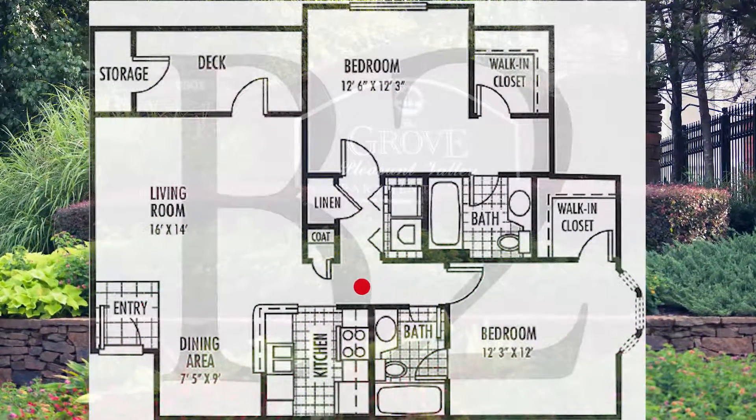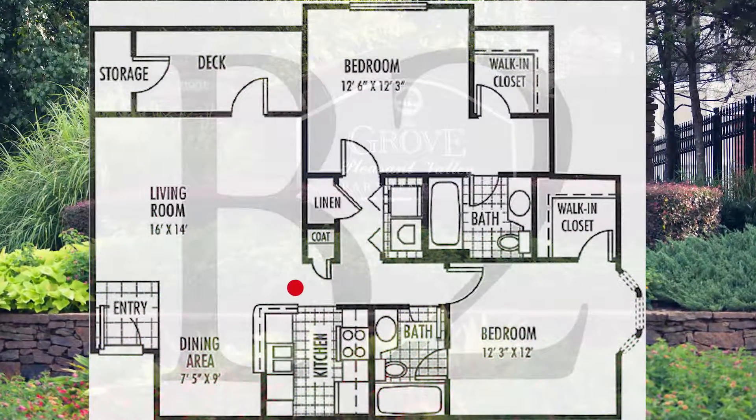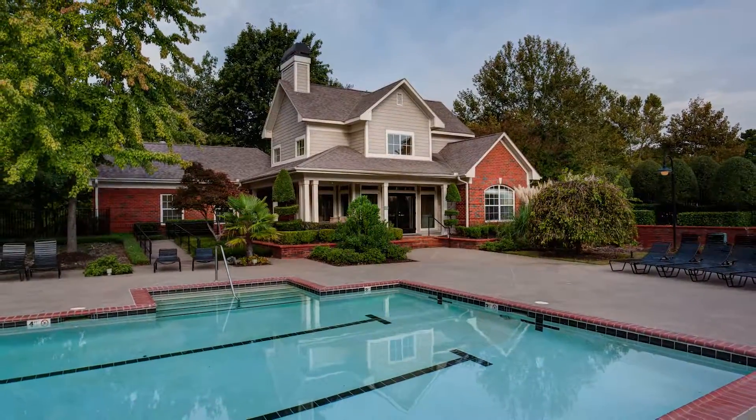The floor plans at Grove at Pleasant Valley also include spacious utility rooms with full-size washer and dryer connections. Thank you for visiting this two-bedroom interior at Grove at Pleasant Valley.